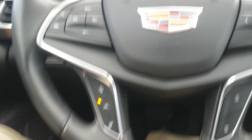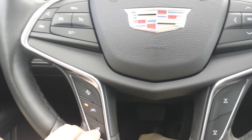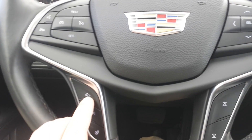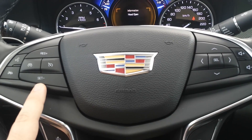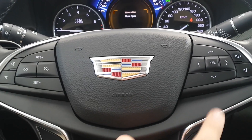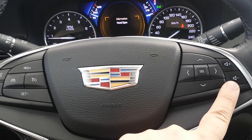As far as your steering wheel goes, your heated steering is right here. Forward collision alert — a very nice handy safety feature to have. The cruise control and everything on this side here, and your volume control for your radio over there.